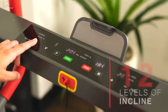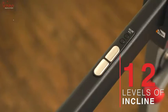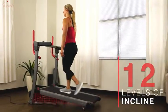Reach for new heights with 12 levels of automatic incline by using the quick select button found on the digital monitor and handrails.